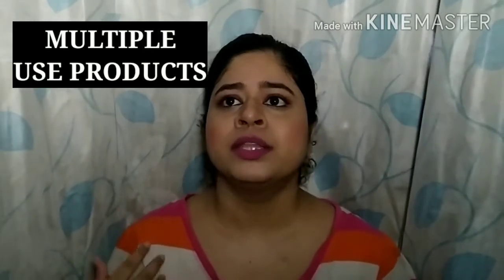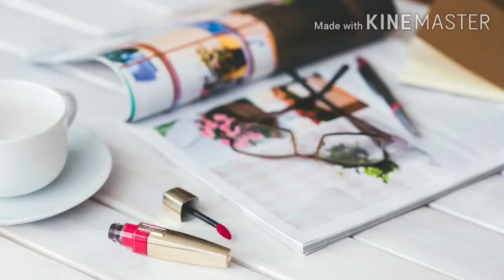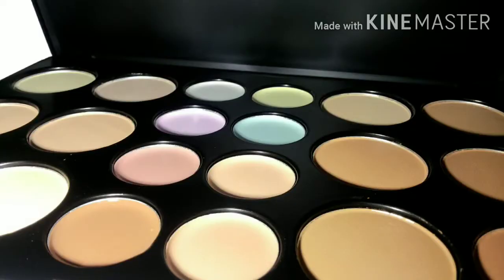Let's talk about multiple-use products. There are a lot of people who like very minimal makeup, and you can invest in multi-use products. For example, there are lip and cheek tints available in the market which you can apply as a blush as well as a lipstick. There are also eyeshadow pencils which you can use as an eyeshadow and as a lipstick. There are also face palettes which include contour, blush, and highlight all in one.